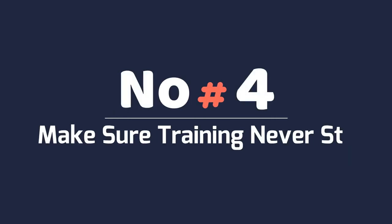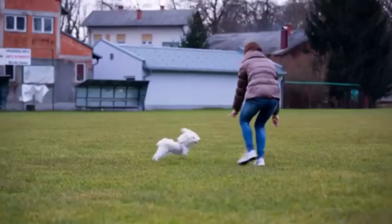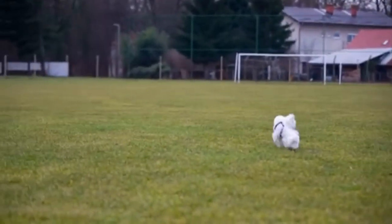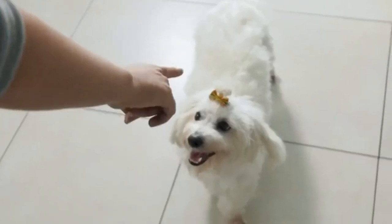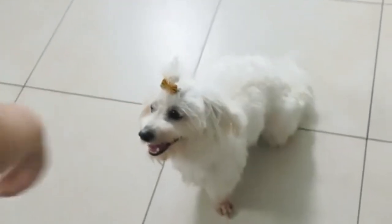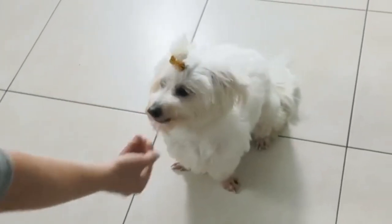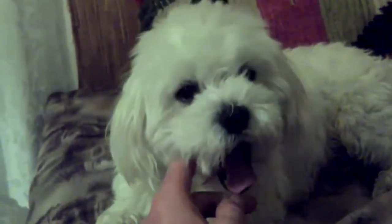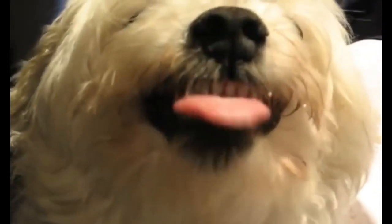Number 4: Make Sure Training Never Stops. While it makes sense to start training your Maltese as a puppy, don't stop there. They need to learn the basics, but after that, continued training is a great way to provide mental stimulation for your dog. Not to mention, they will love the attention from you. It will help rid your dog of boredom as well, which is always a good thing. A bored dog can be prone to destructive behavior.